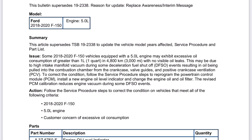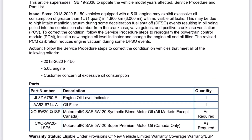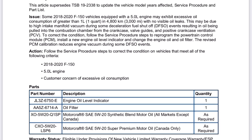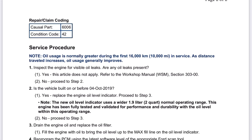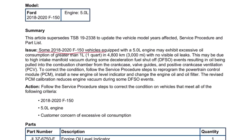We're looking at TSB 19-2365. You can Google that and find this exact copy I'm reading off of right now. This new one supersedes the old TSB they had put out. It says: some 2018–2020 F-150 vehicles equipped with the 5.0 may exhibit excessive oil consumption of greater than one quart in 3,000 miles with no visible oil leaks.